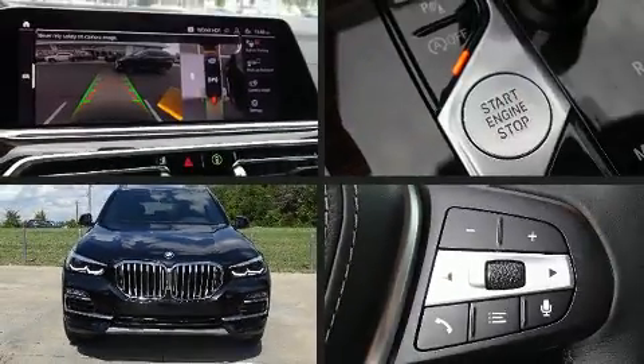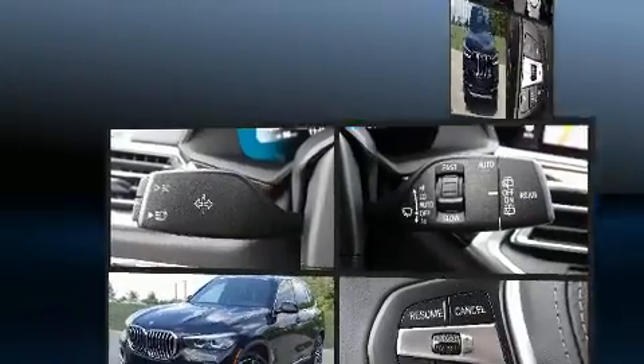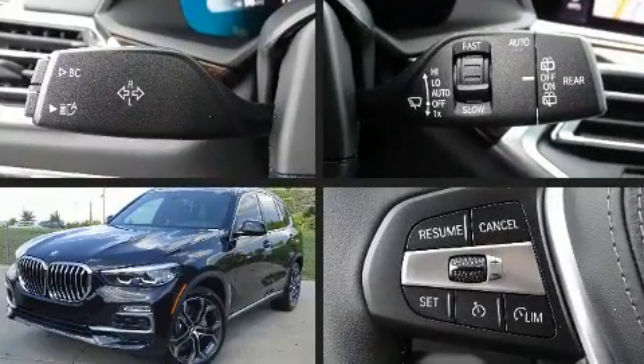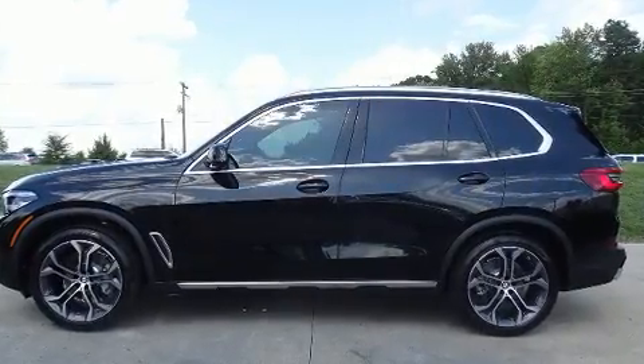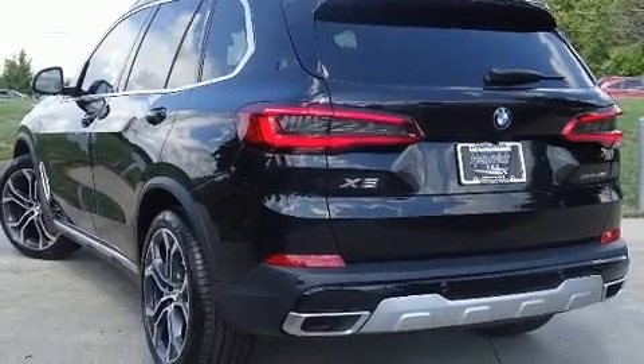Sensibility and practicality define the 2020 BMW X5. Smooth gear shifts are achieved thanks to the 3.0-liter 6-cylinder engine, and load-leveling rear suspension maintains a comfortable ride. Well-tuned suspension and stability control deliver a spirited yet composed ride and drive.